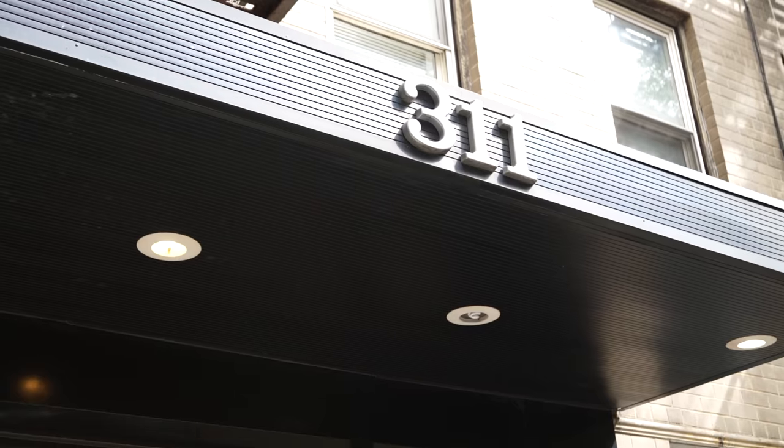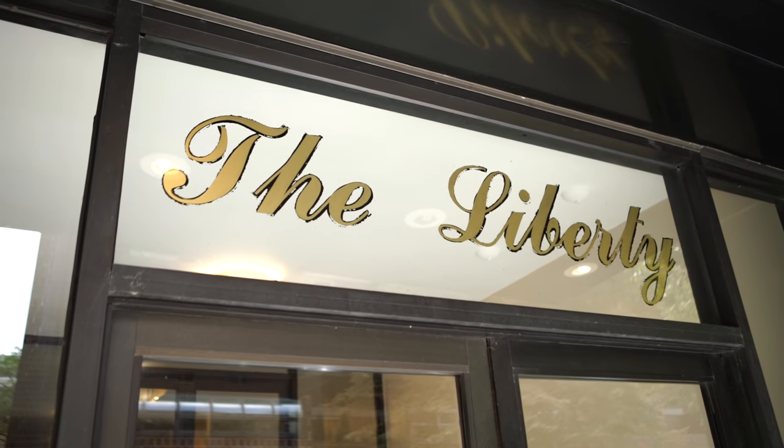Hi, how's it going? I'm Charles Boatenston from Boatenston Properties International. Join me as we tour 311 East 25th Street, an investor-friendly elevator building.